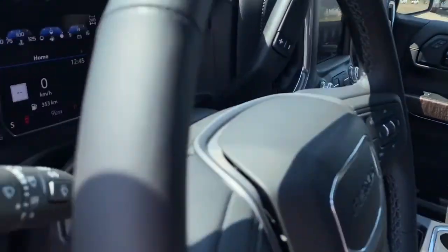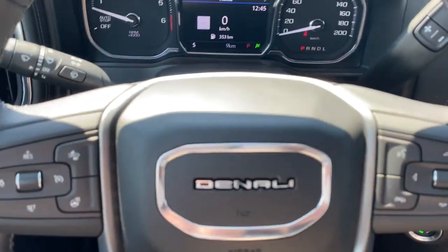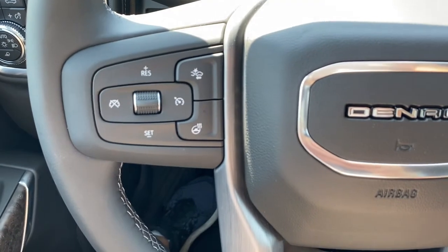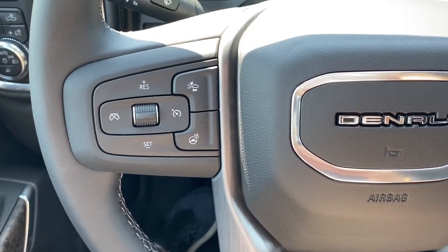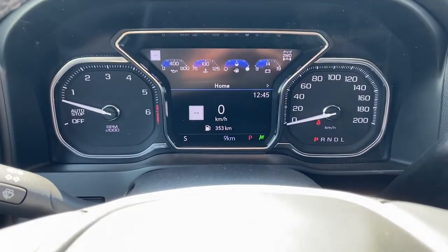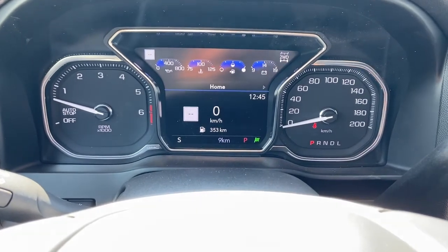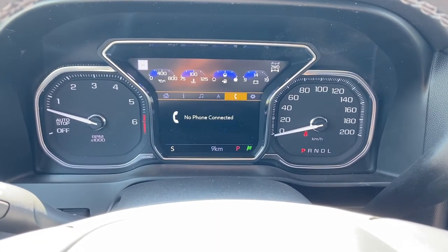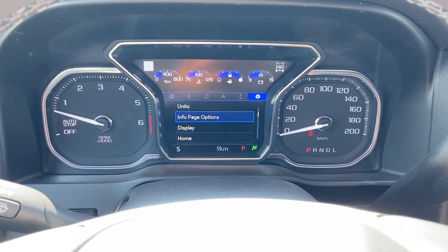Next, I'll climb in and we'll take a look at the leather-wrapped heated steering wheel. The left side has our cruise control buttons with forward collision alert, and the right side has our audio controls. Up next is our driver information center — we're able to scroll through that dash by using the arrow buttons on the steering wheel.